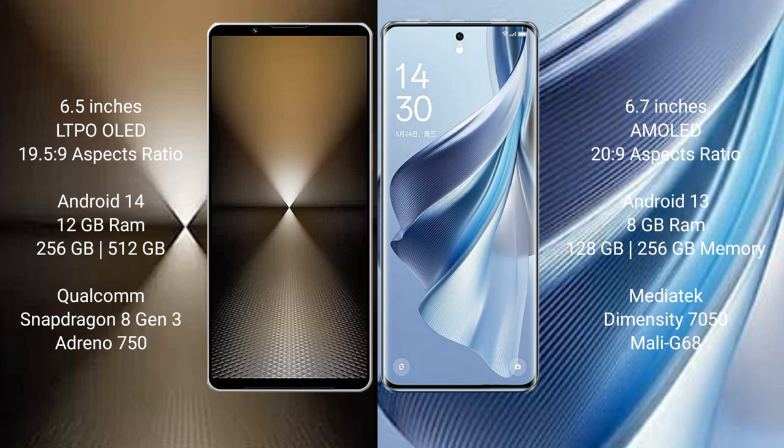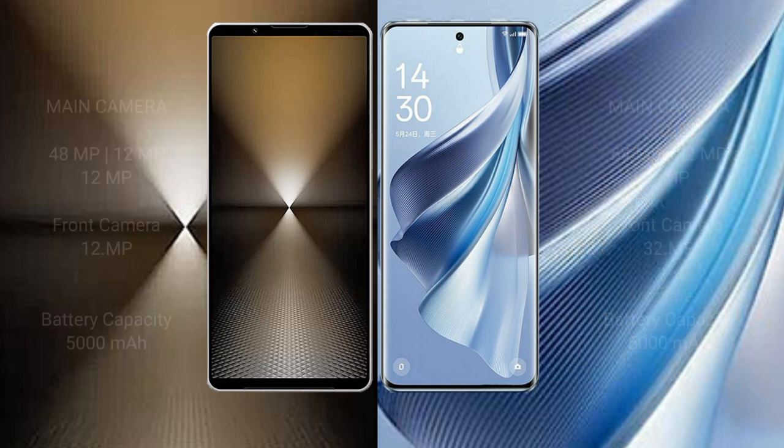The Oppo Reno 10 comes with 8GB RAM and 128GB to 256GB internal storage, powered by the MediaTek Dimensity 7050 processor with a Mali-G68 GPU.